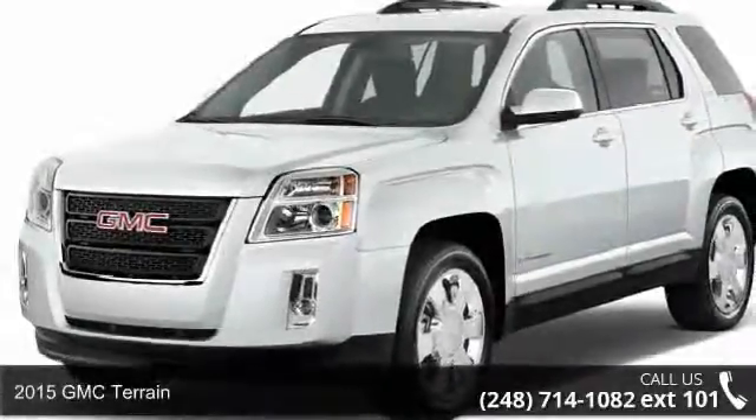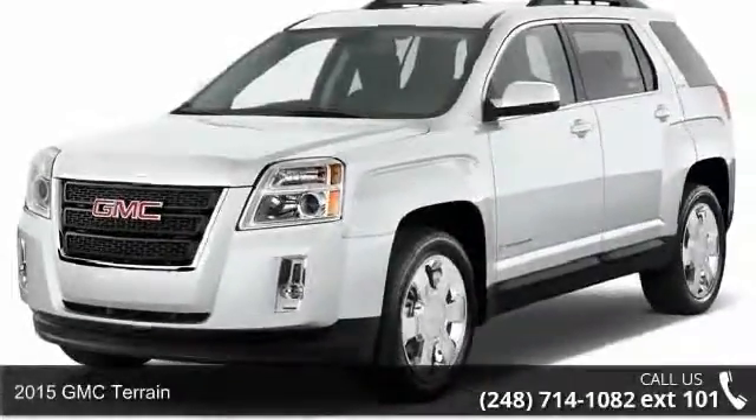Presenting the 2015 GMC Terrain. This may be the set of wheels you've been looking for.